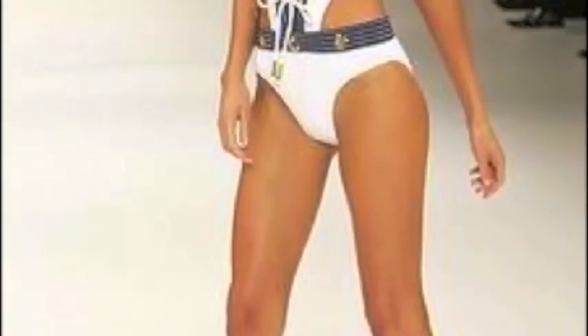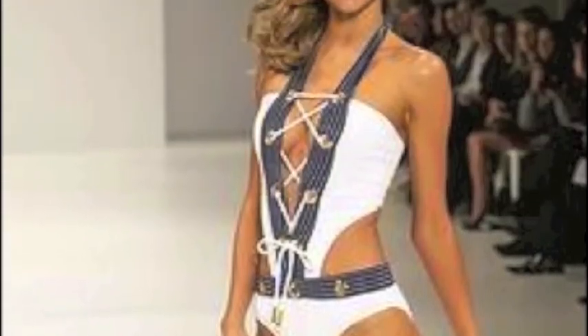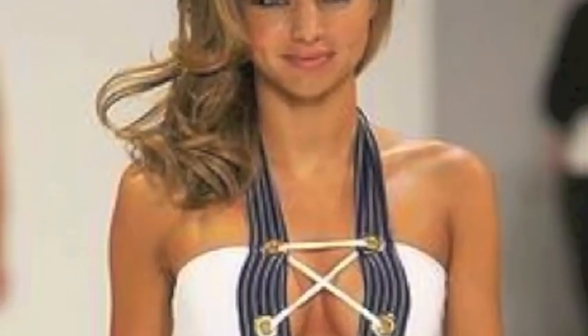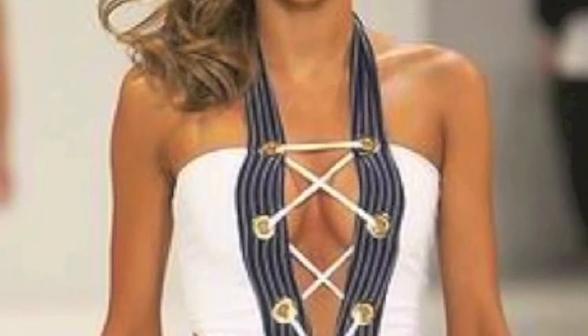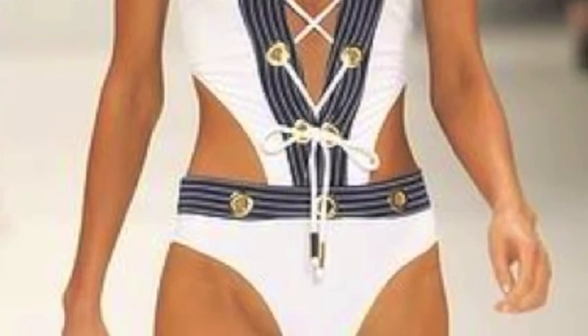The bathing suit on the model is also a one-piece halter v-neck style. This one isn't as revealing but it is sexier. The majority of the model's body is covered, but the piece is sexy because of the low v-neck showing a little cleavage and stomach area. The waist of the bottom half of the suit is high cut, covering more than the average bathing suit seen in other countries.